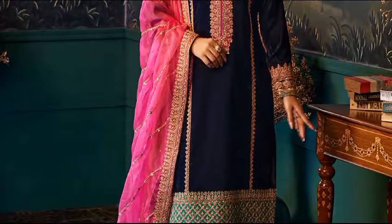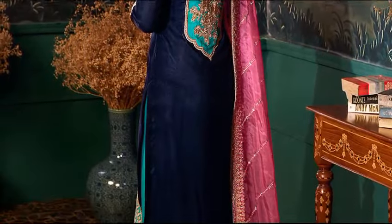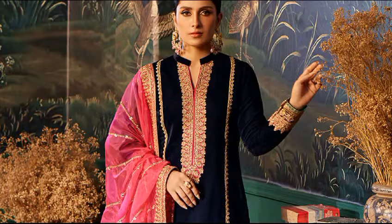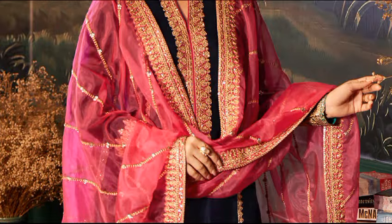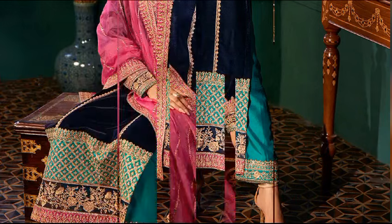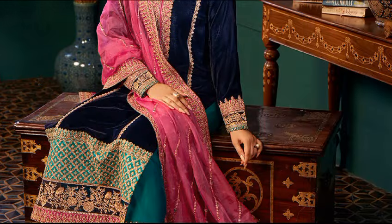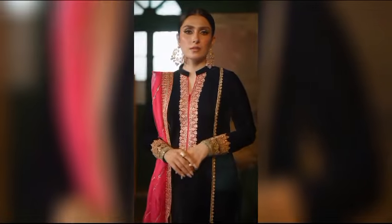Amira is a timeless design, featuring lovely detailed embroidery on the neckline, sleeves, and hem. The outfit creates a magnificent appearance when paired with matching embroidered pants and a contrasting luxurious organza dupata. Shirt in velvet, pants in raw silk, and dupata in organza. The price is $24,950.